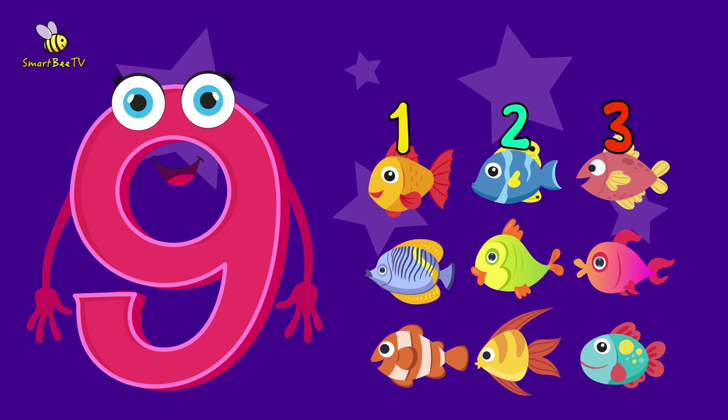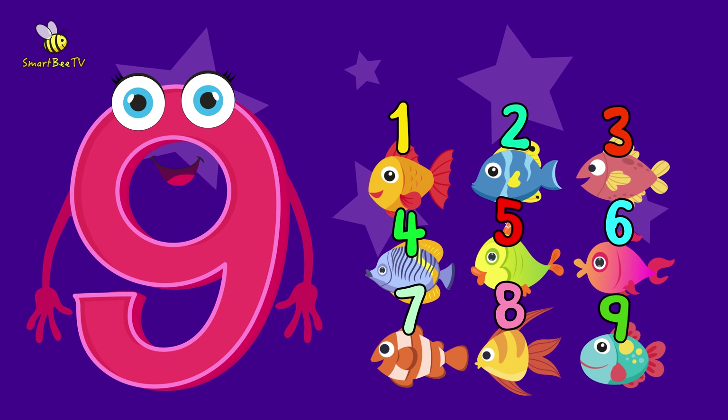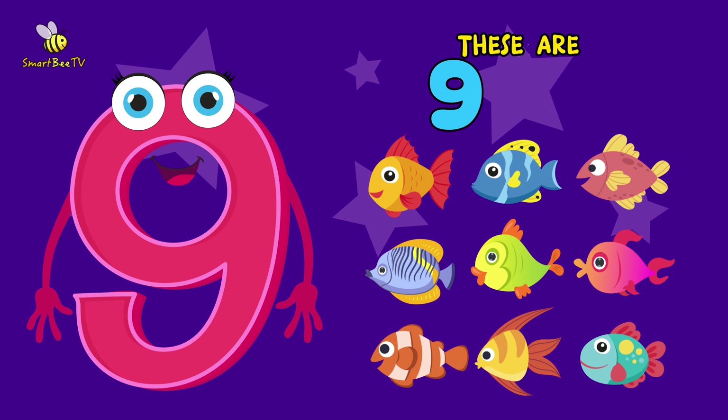1, 2, 3, 4, 5, 6, 7, 8, 9. Now, let's count together. 1, 2, 3, 4, 5, 6, 7, 8, 9. You are amazing! These are 9 fish.